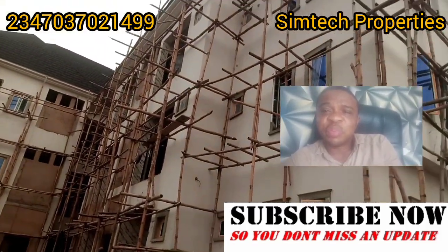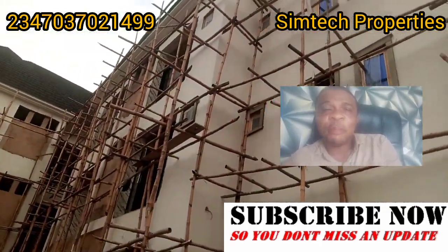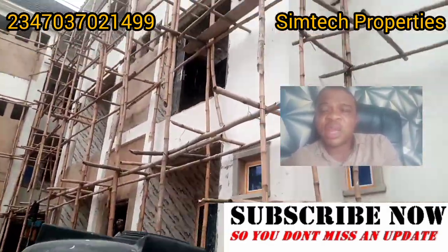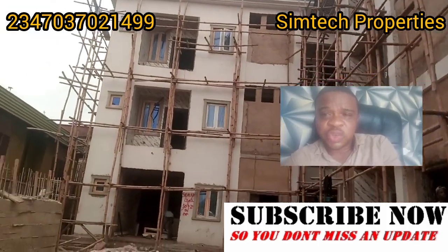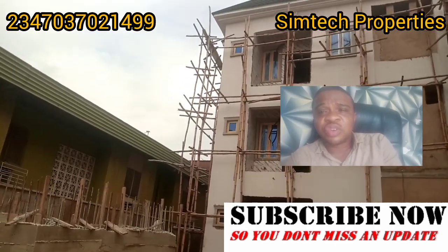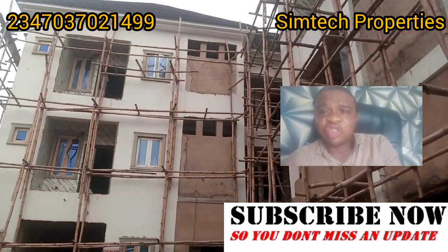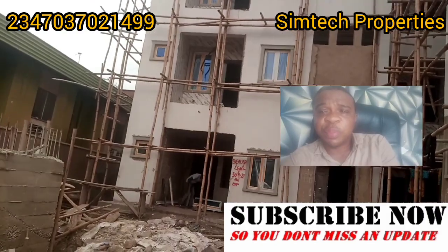Click the subscription button and subscribe so you'll get our latest updates and information about building in Nigeria, prices of building materials, and everything you need to know about construction in Nigeria. Now let's continue — you can see what we have here is a building in Surulere. We started building six months ago and we're almost done.